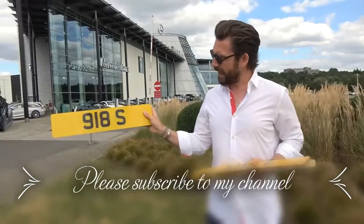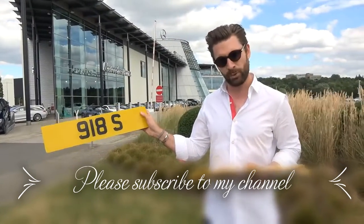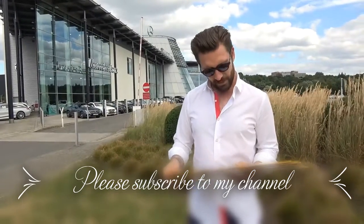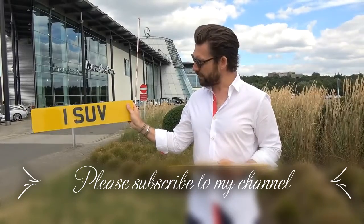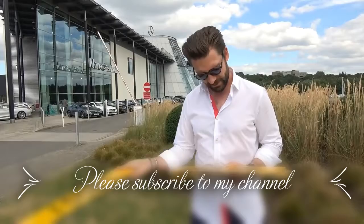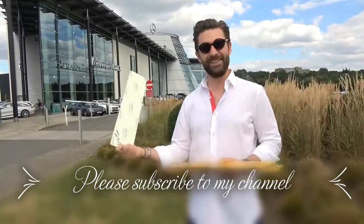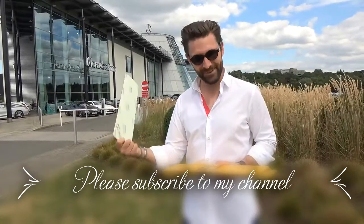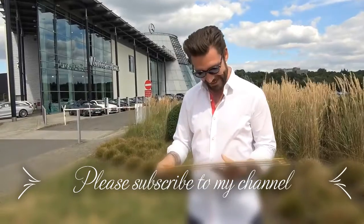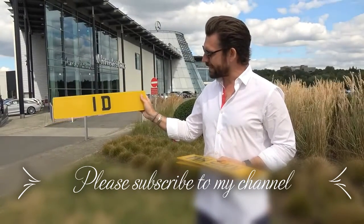So 918S — for the latest Porsche hypercar — recently went for £66,000. Then 1 SUV, great if you're really into your four-by-fours, went for £44,000. And SING went for an unbelievable £254,000.